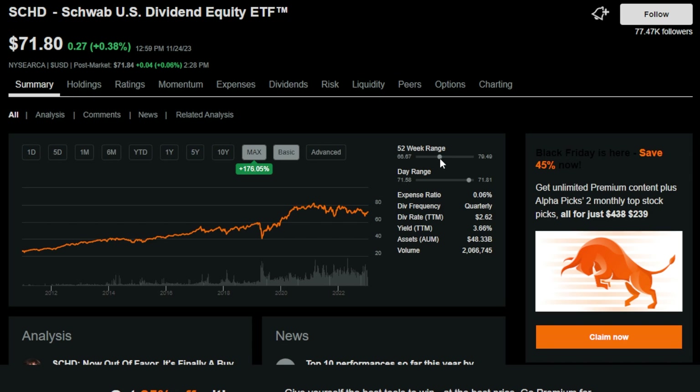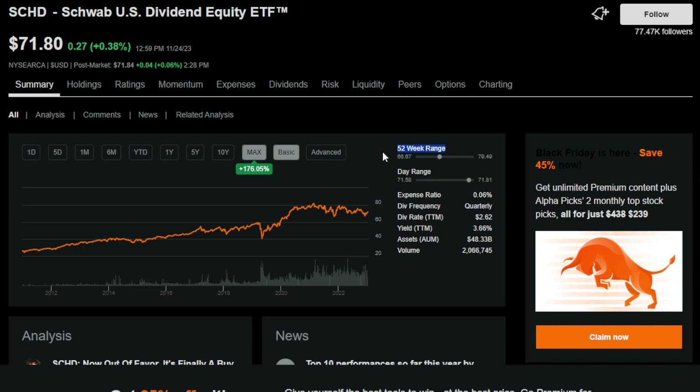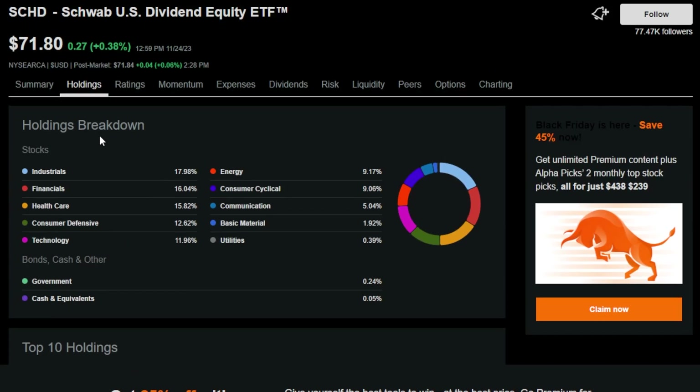SCHD is trading towards the middle-to-low end of the 52-week range, which means this could be an awesome buying opportunity, and I personally have been taking full advantage of it, buying a ton of SCHD on a daily basis for months now. The top sector breakdowns are industrials at the top at almost 18%, then financials, healthcare, consumer defensive, and 11.9% technology. The fact that the holdings are weighted this way is going to be the culprit on why SCHD has traded the way it has within the given time frame.